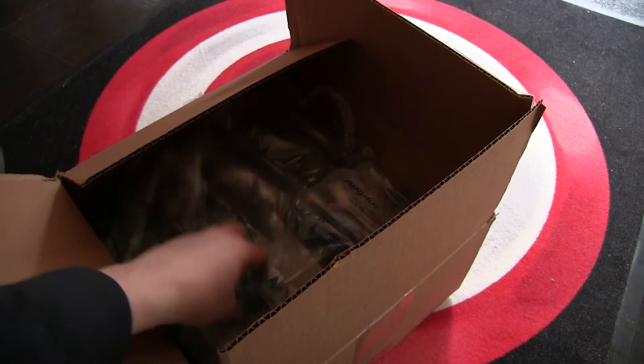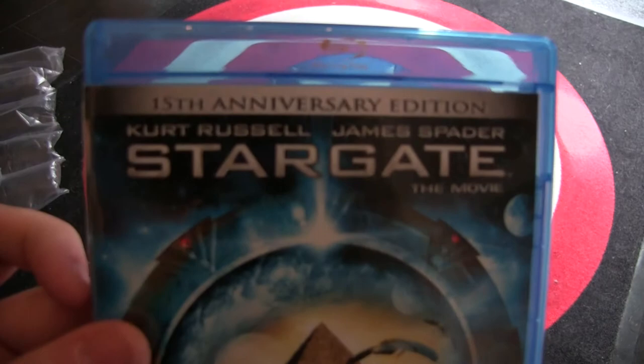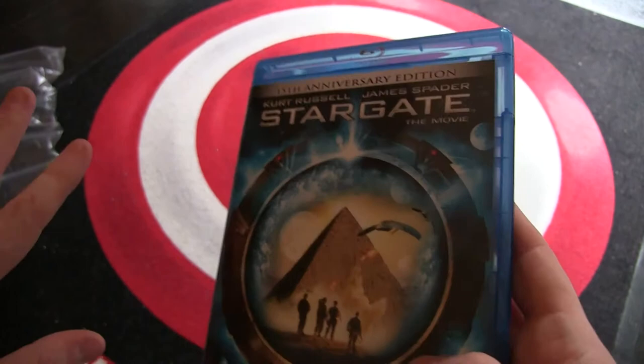Let's get these out. There we go, a little box. Let's dive right in. So yeah, it's Stargate — the 15th Anniversary Edition. It's been a long time since I've seen this one. That's the disc with an eco-friendly cover box. I got this one really cheap — all the Blu-rays in this box I got really cheap. It's a great deal on eBay.